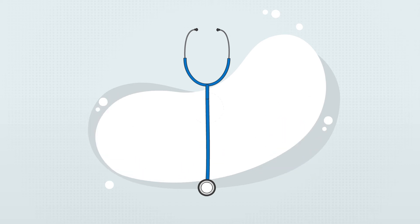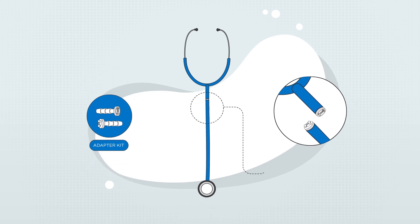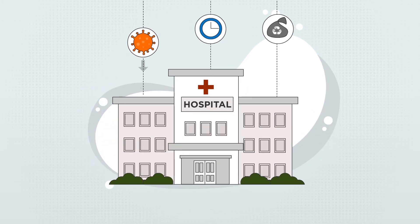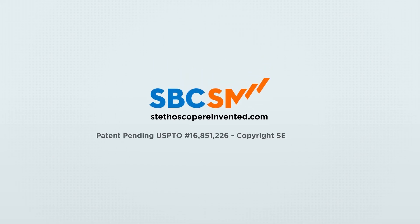In addition, the design allows for an adapter kit converting existing stethoscopes on the market in seconds, reducing hospital-acquired infections, lost time, and waste. For more information, visit stethoscopereinvented.com.